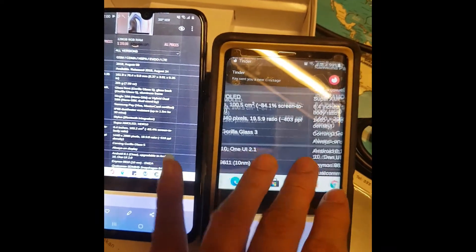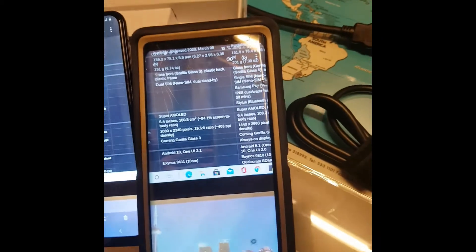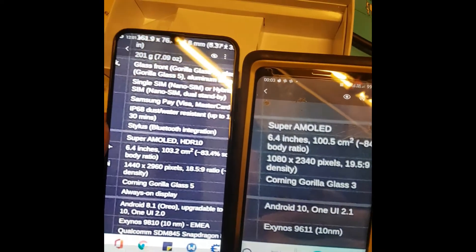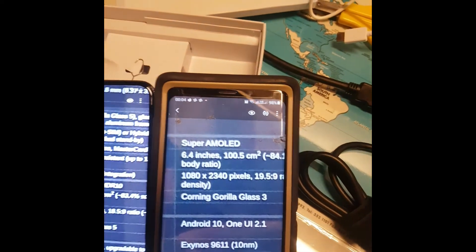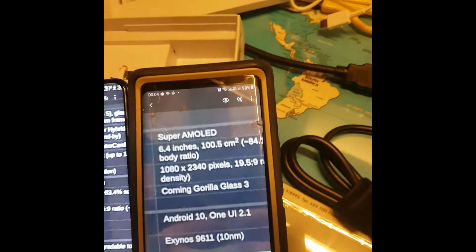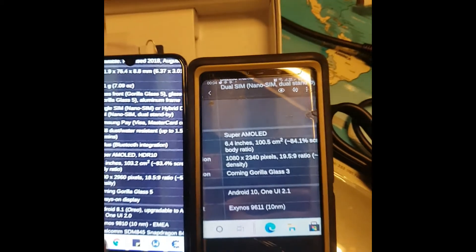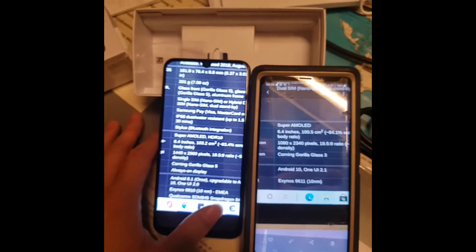Let's see the result again - maybe it was a coincidence. I still think the Note 9 has better quality. Let me compare them on the Super AMOLED display - I think the Note 9 has smoother results versus the M31.